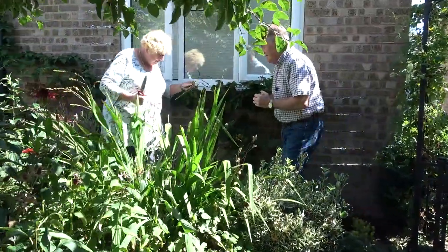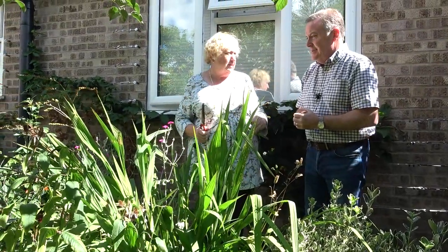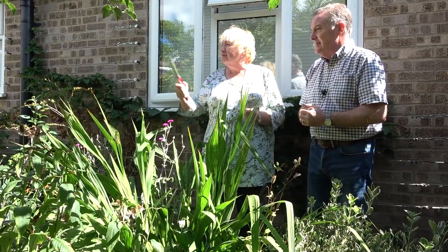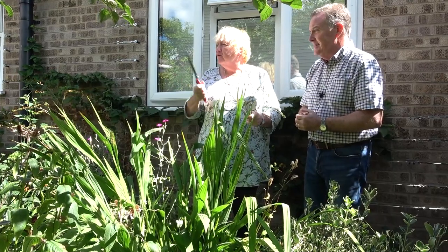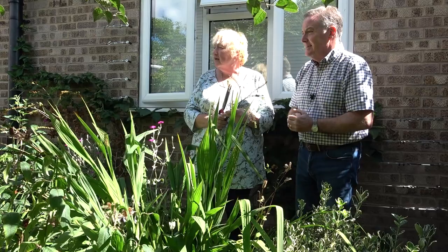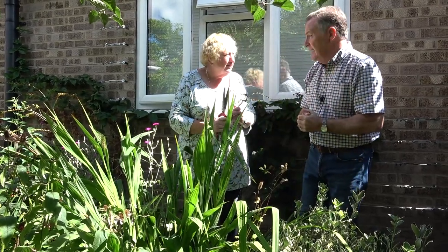Hello Jill, what are you doing? I'm just deadheading crocosmias, just want to make it look a little bit tidy. Yeah, always a job to do isn't it? Always, and obviously the monardas are to do next now the bees have finished with them — hopefully they'll blossom out again. We've had a couple of flushes but we might get another one, especially if it cools down a bit and we get a bit of rain.